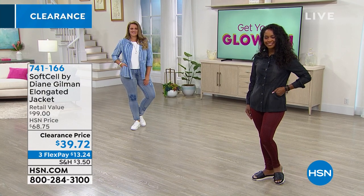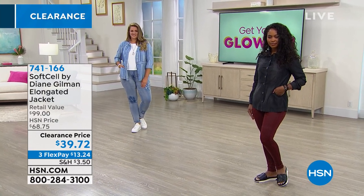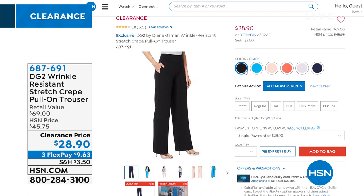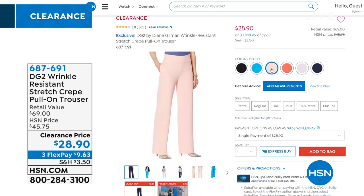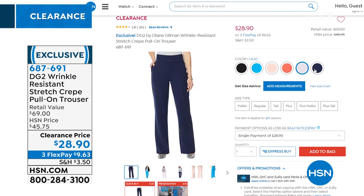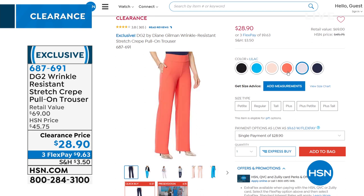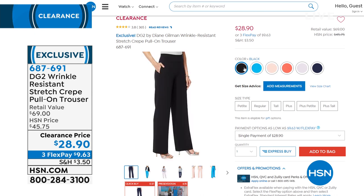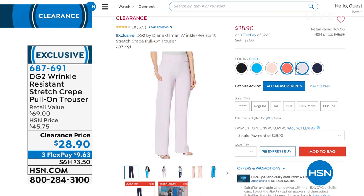I love this jacket and the price is crazy. I could not believe all the prices. Look at the retail on this coat — almost close to a hundred bucks — and you're getting it under $40. A little teaser of some trousers coming up: they're a crepe pull-on trouser but wrinkle resistant. A lot of us are traveling now — whether by road or by air — and whenever you sit down and stand back up, you're going to be good to go. All the colors available right now. You can easily pair it with the jacket we just showed you. $28 and some change — item number 687-691.